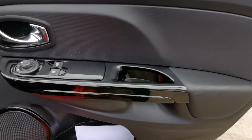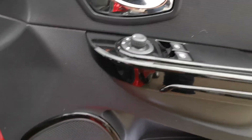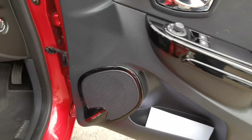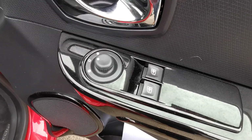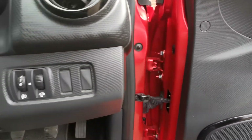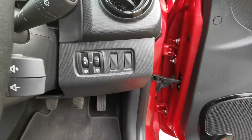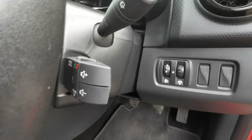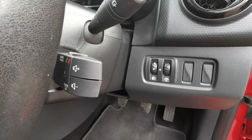The door card also features the gloss black trim inserts and the uprated base reflex stereo system. You've got controls for your electric mirrors and your windows, controls for your headlights and dash display, and fingertip controls for the radio.